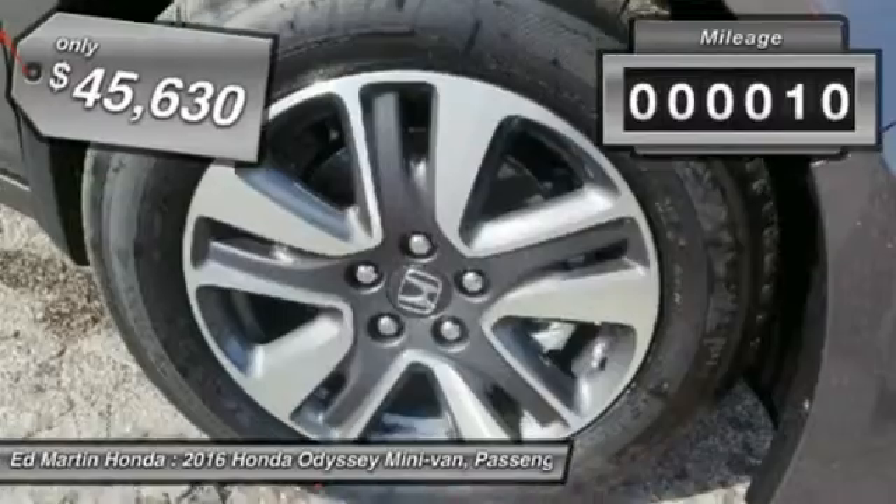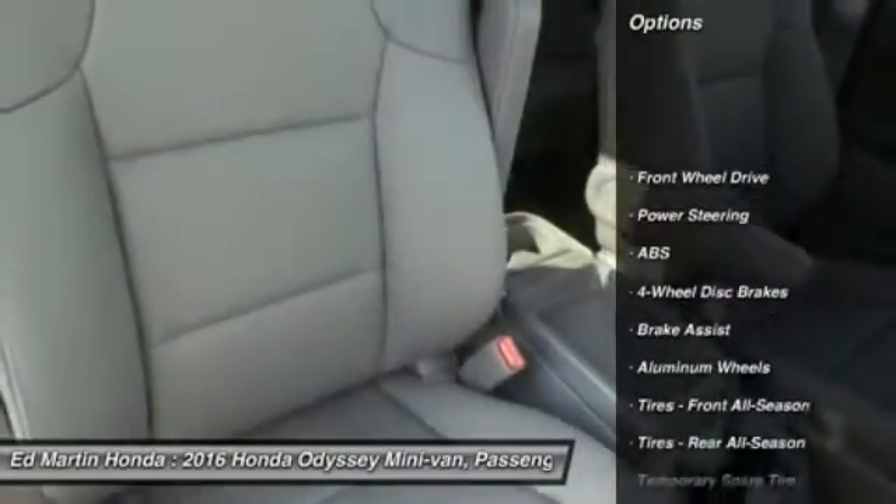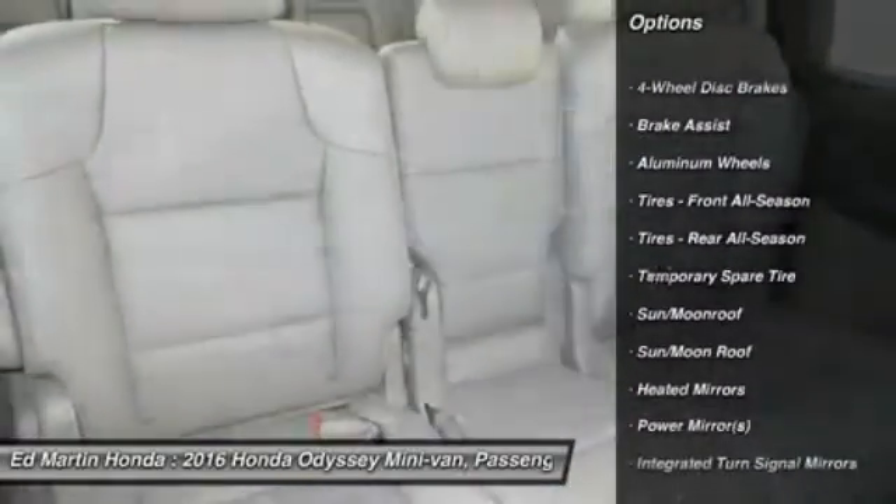This vehicle has less than 100 miles. Here are some of this vehicle's great options: steering wheel audio controls, power lift gate, power passenger seat, anti-lock braking system.